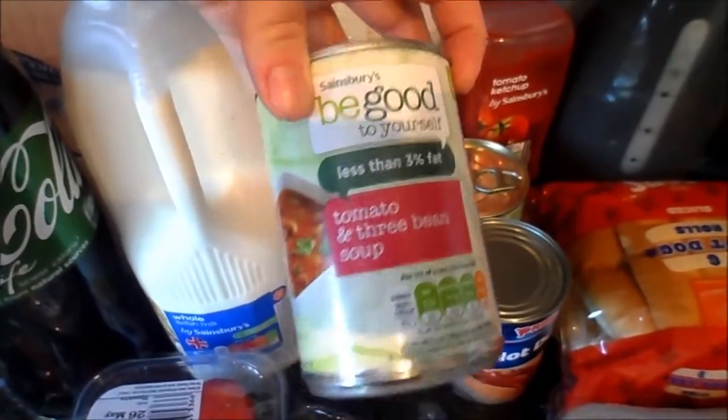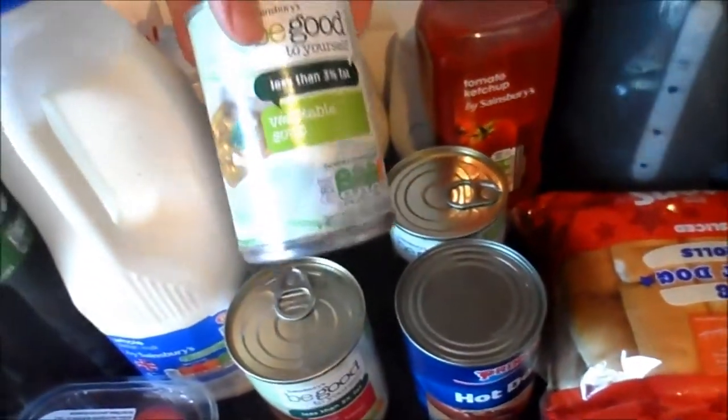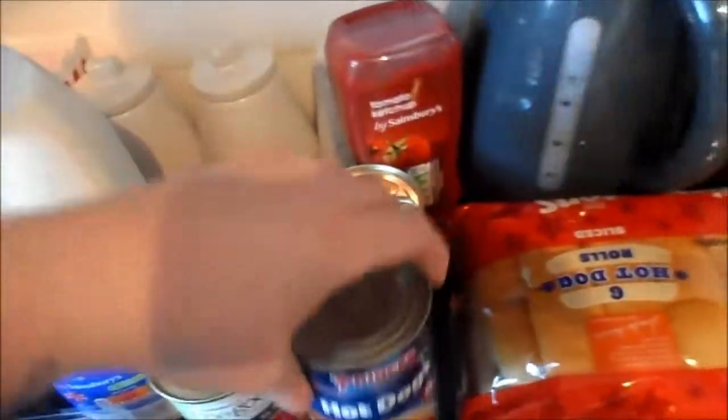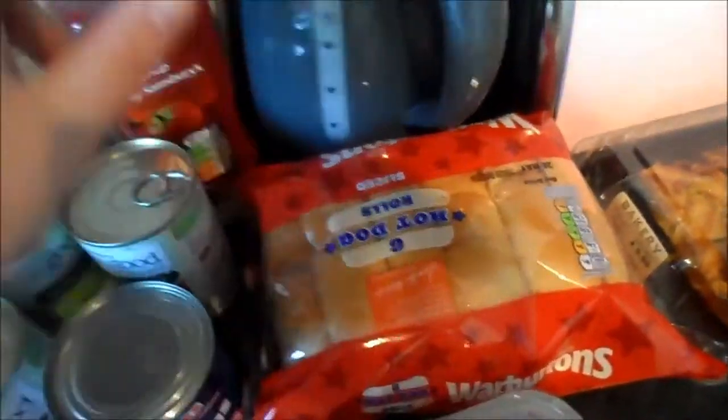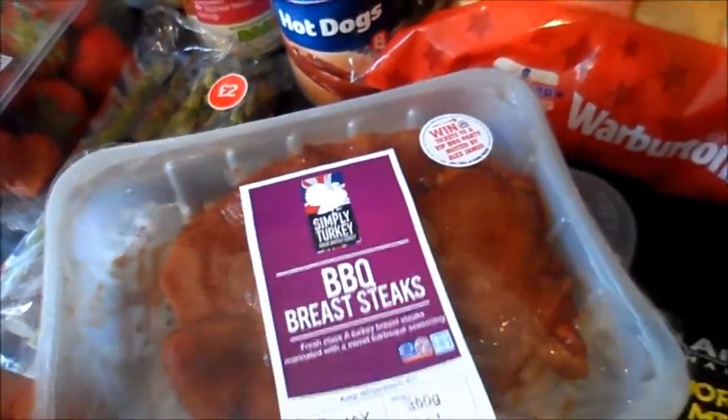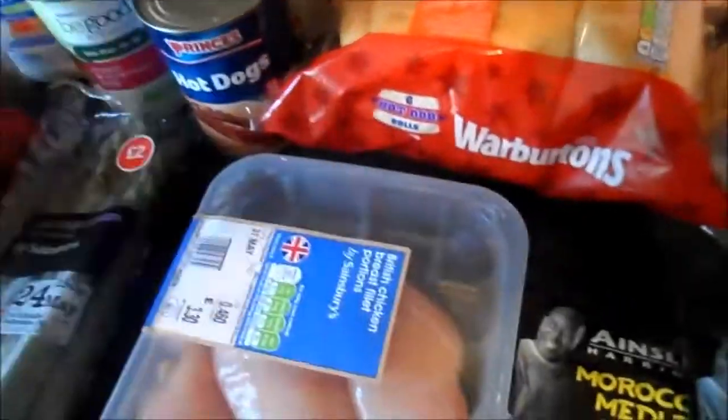I was supposed to just get tomato soup but they gave me tomato and three beans, so I thought why not give it a try. I also got a vegetable soup and some hot dogs for Stanley and Dylan, with buns and ketchup.